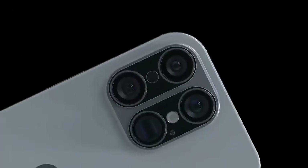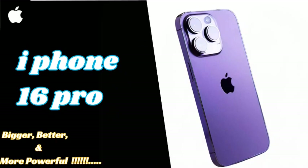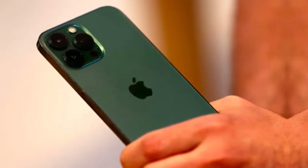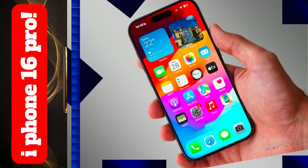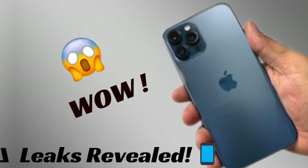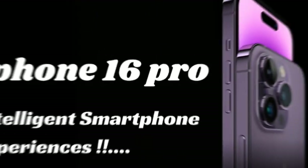Bluetooth 5.4 brings better energy efficiency, longer range, and faster data transfer speeds compared to previous versions. This enhancement makes it easier to connect wireless accessories like earbuds, smartwatches, and other devices, providing a more stable and power-efficient connection. Users will experience improved sound quality and faster pairing, making daily interactions with wireless devices more fluid and reliable.